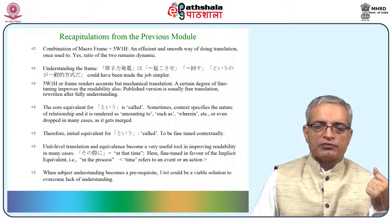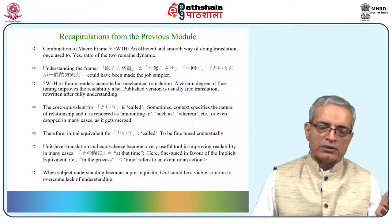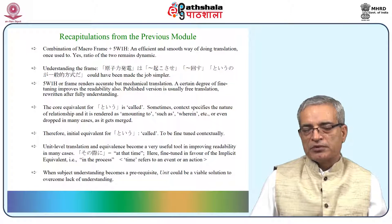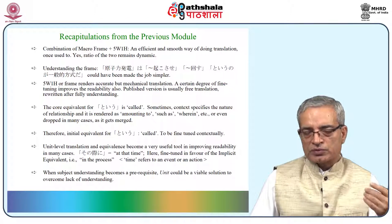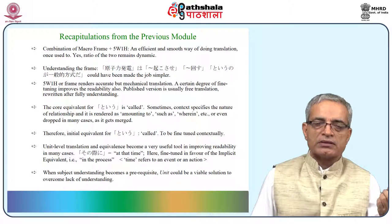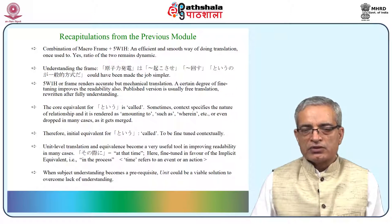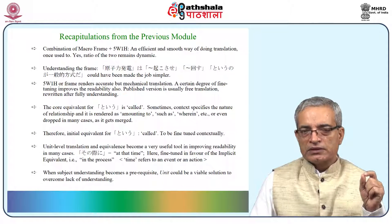There was another expression which can be treated as a unit — sonosaini — because saini refers to a particular action, sequence of events, happening, or festival. When it is translated, you will have to pick up the exact word from the context; in the previous module it was 'the process.' When subject understanding becomes a prerequisite and it is not economically viable to spend a lot of time on it, units are one solution — if units are available for that particular subject or expressions, it will make the job much simpler.